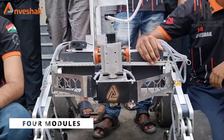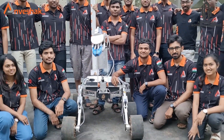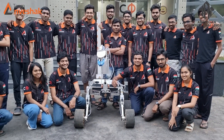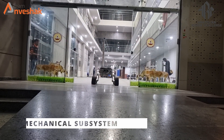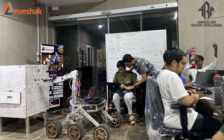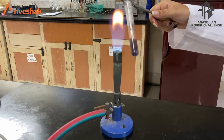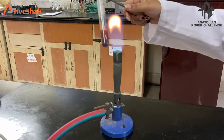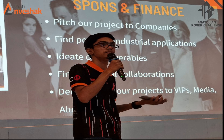Our team comprises four modules: Mechanical, Electrical and Software, Science, and Corporate and Public Relations. Each module has a few members who are led by a module head. The Mechanical subsystem is responsible for making a robust structure for the rover, while the Electrical and Software team takes care of its brain. The Science subsystem fulfills the purpose of the rover by enabling it to test for the presence of life in soil. The Corporate and Public Relations subsystem ensures all this can happen by procuring funds and increasing the reach of the team.